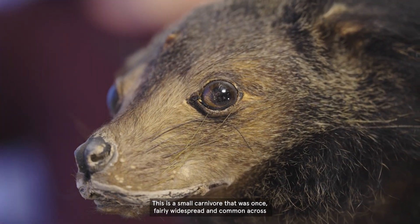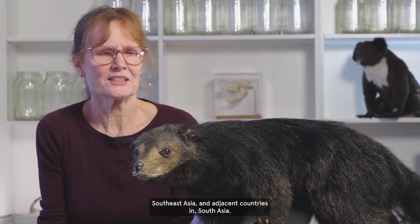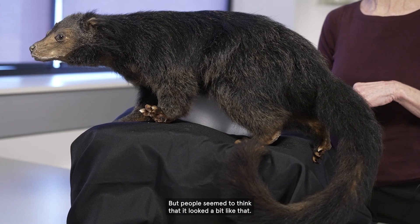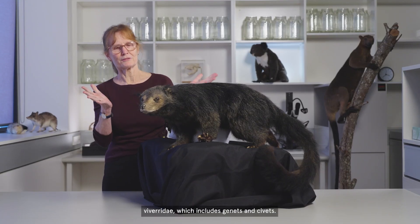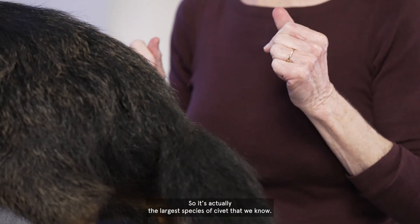This is a small carnivore that was once fairly widespread and common across Southeast Asia and adjacent countries in South Asia. It's called a binturong. Its other common name is bearcat, but it's neither a bear nor a cat — people seem to think that it looked a bit like that. It's in the family Viveridae, which includes genets and civets, so it's actually the largest species of civet that we know of.